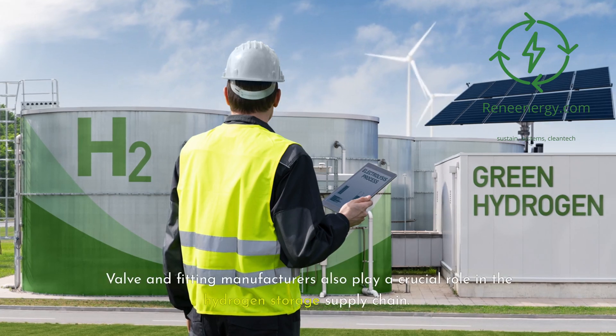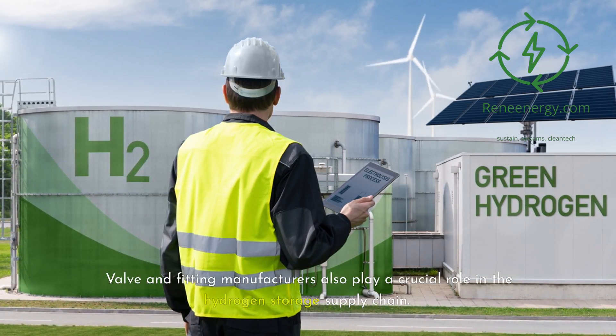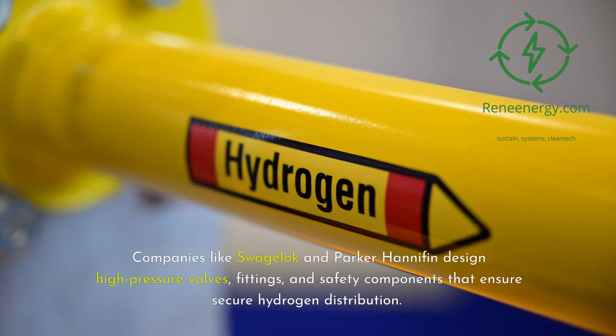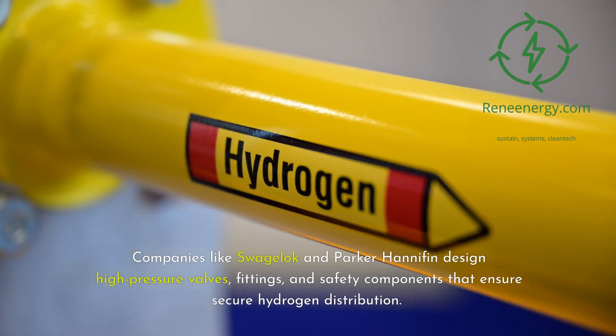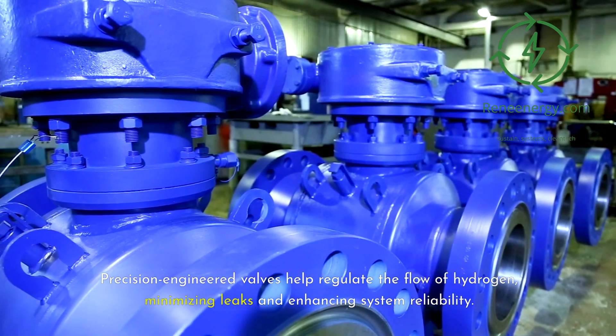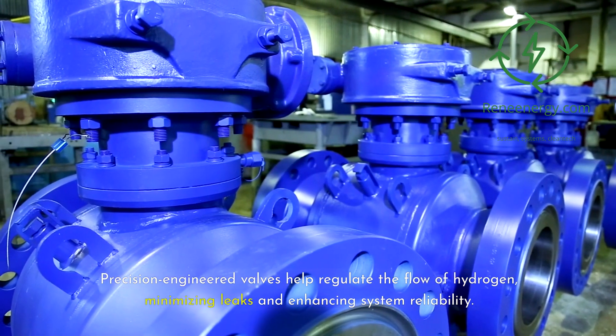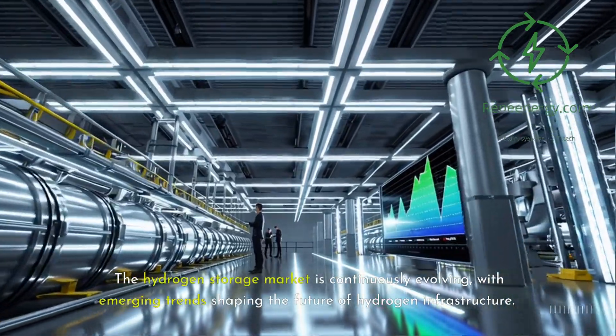Valve and fitting manufacturers also play a crucial role in the hydrogen storage supply chain. Companies like Swagelok and Parker Hannifin design high-pressure valves, fittings, and safety components that ensure secure hydrogen distribution. Precision-engineered valves help regulate the flow of hydrogen, minimizing leaks and enhancing system reliability.